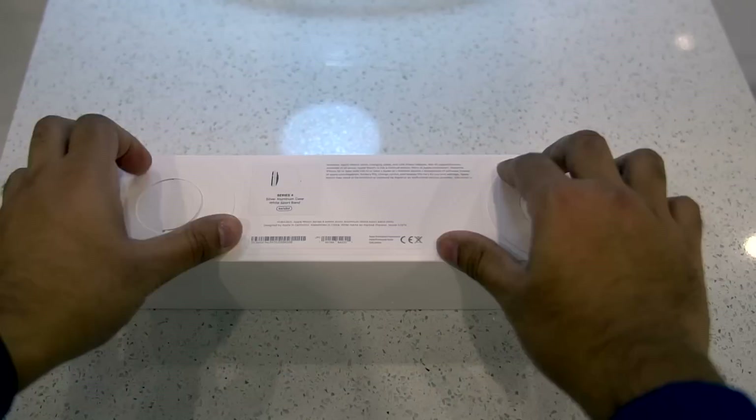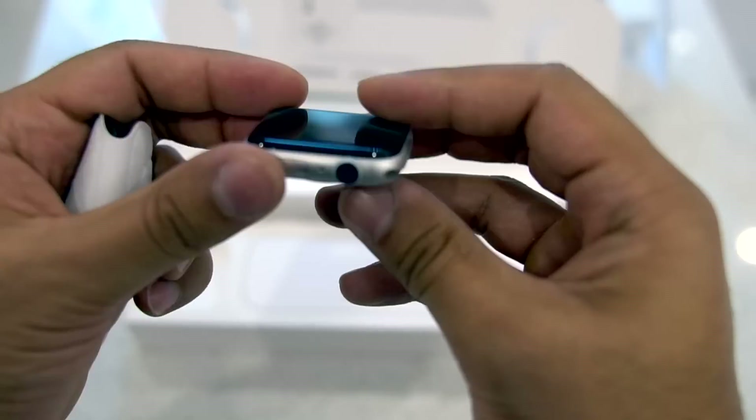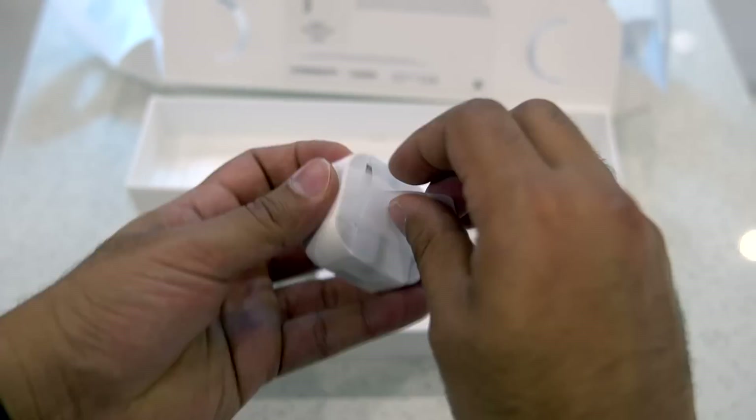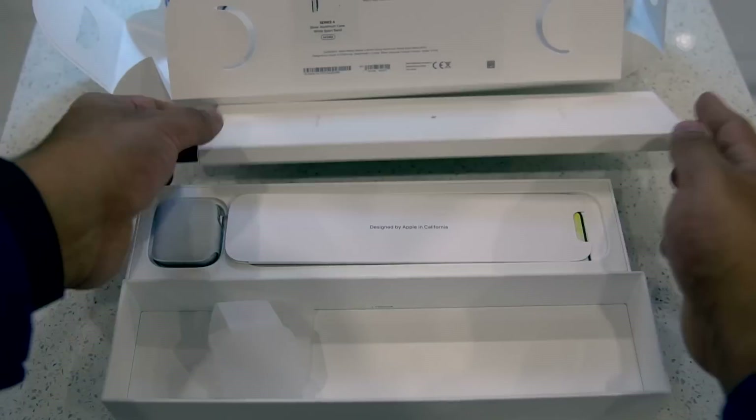And for a few reasons, which we'll get into in a sec. When it comes to the unboxing, Apple never lets you down. In the box, you'll get the watch itself, which comes in a neat little pouch, your strap of choice, the magnetic charge cable, and a power brick.